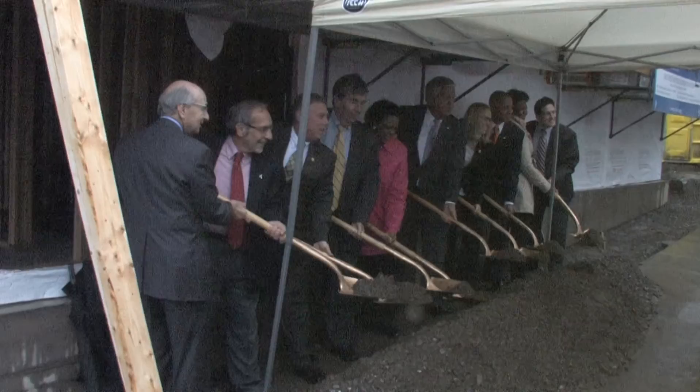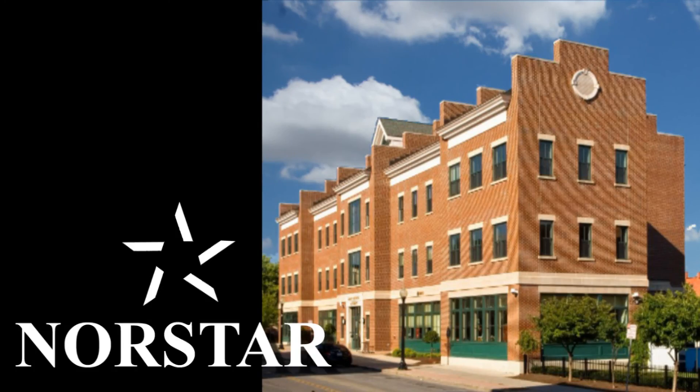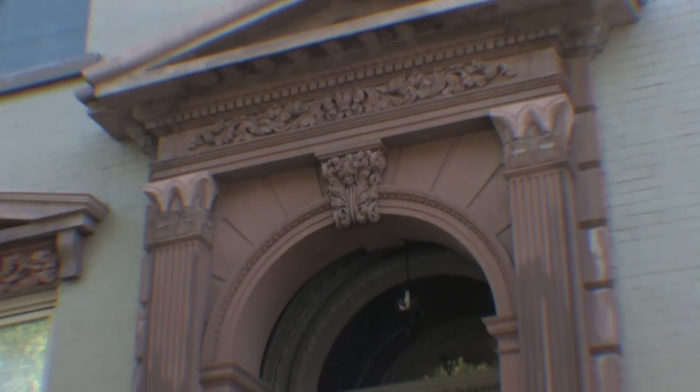Finding the right developer and the right team to put it together — we couldn't have found a better choice with the Housing Authority and North Star Development. We've seen some of the best historic rehabs we've seen around here in a long time.